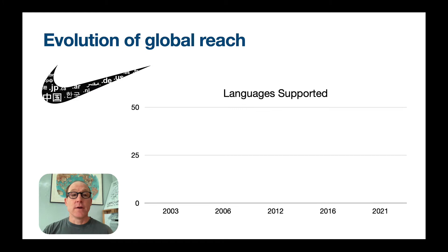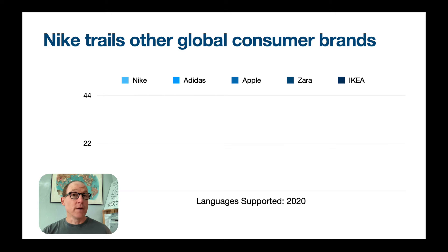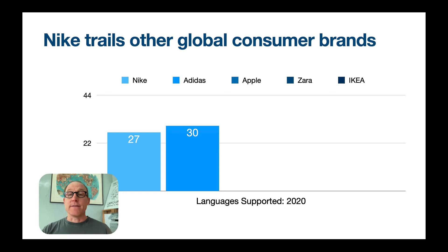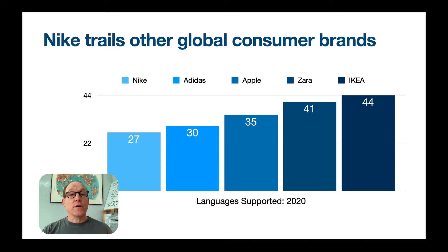First, let's look at global reach, which is languages. Back in 2003, Nike supported a dozen languages, and over the years has steadily increased its global reach to this year at 27 languages. 27 is a significant number and reflects a significant investment. However, if you look at Nike compared to other major global consumer brands, it lags. We have 27 languages for Nike; Adidas is ahead at 30. Apple is at 35. And I would say these three companies are still punching below their weight in terms of global reach.